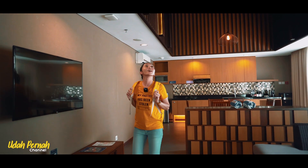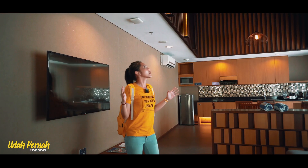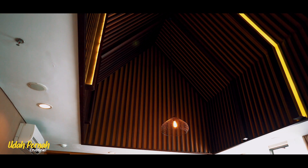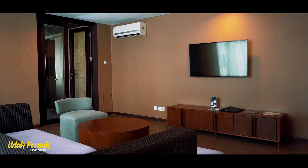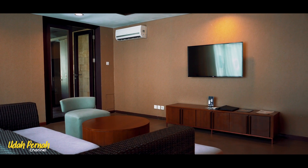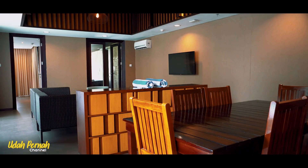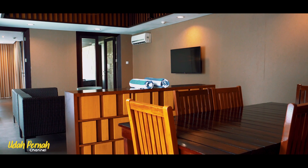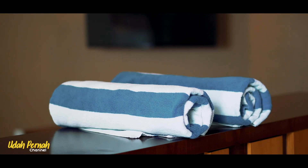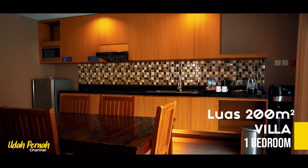Wah guys, ini tuh gede banget ya kan? Area living roomnya tuh luas banget. Liat deh ke atas, ceilingnya tuh aku suka banget, unik, mewah ya kan guys? Maafkan kenoraanku ya, karena kalo kalian masuk ke villa ini dijamin kalian juga bakalan speechless guys, saking wow-nya villa ini. Kesan mewah non-modern langsung terpampang nyata ya kan guys. Luas villa ini kurang lebih sekitar 200 meter persegi.